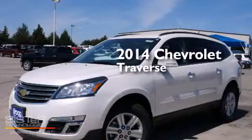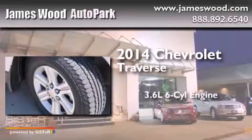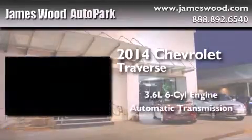This is a brand-new 2014 Chevrolet Traverse. It features a 3.6-liter, six-cylinder engine and an automatic transmission.